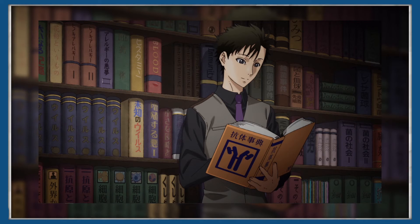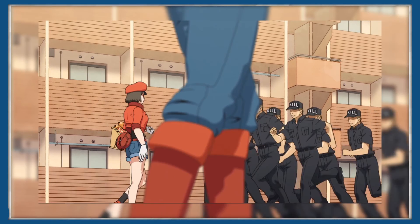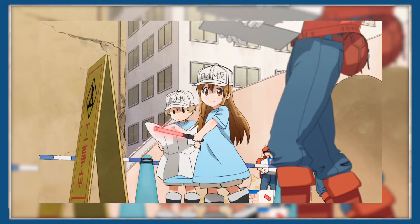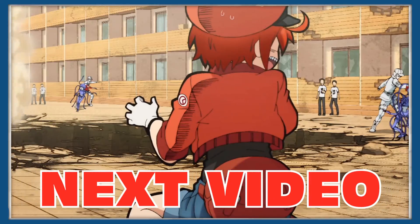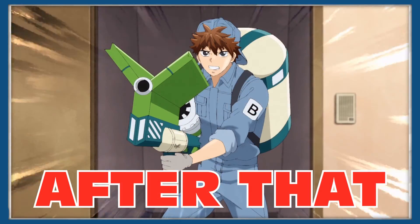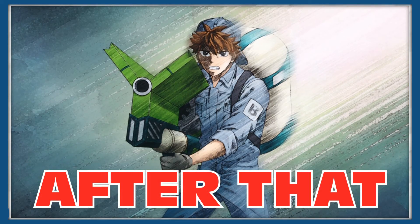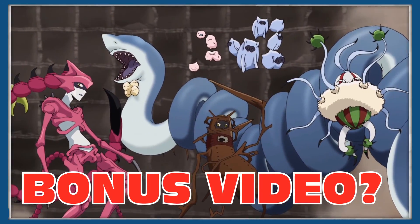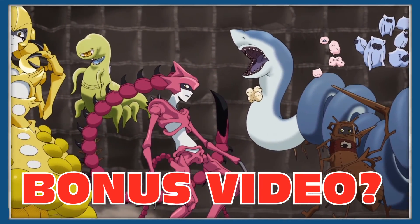So there we go. We've taken a look at just a small portion of cells in your bloodstream which deal with invading pathogens. Next video we're going to start looking at the science behind the body's first line of defence as we look at white blood cells, and after that we'll be focusing on the science of T and B cells. If you want a bonus video on the different pathogens that invade the body, then tell me in the comments down below.